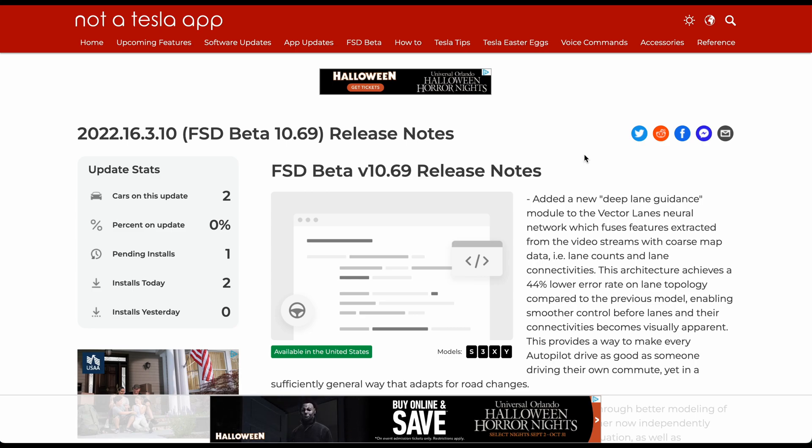As soon as we get it on our Model 3 or S, we will be able to show you a drive and see how it goes. Thumbs up this video, subscribe to the channel. Alright, first things first — courtesy of Not a Tesla App, we have 2022.16.3.10.